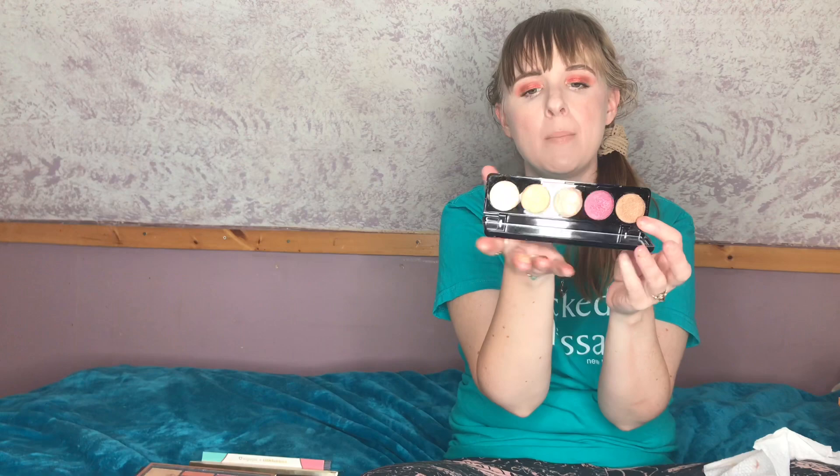Then I have the Blink BoxyCharm Electric Eyes palette. The quality of these shimmers is amazing — so freaking good — but I never reach for it because it's an all-shimmer palette. I like being able to create a full look from one palette, and I always end up doing an all-matte look anyway. It retails for about $40, which I don't think it's worth — shimmers aren't that hard to formulate. I'm decluttering this because I just don't get enough use out of it.